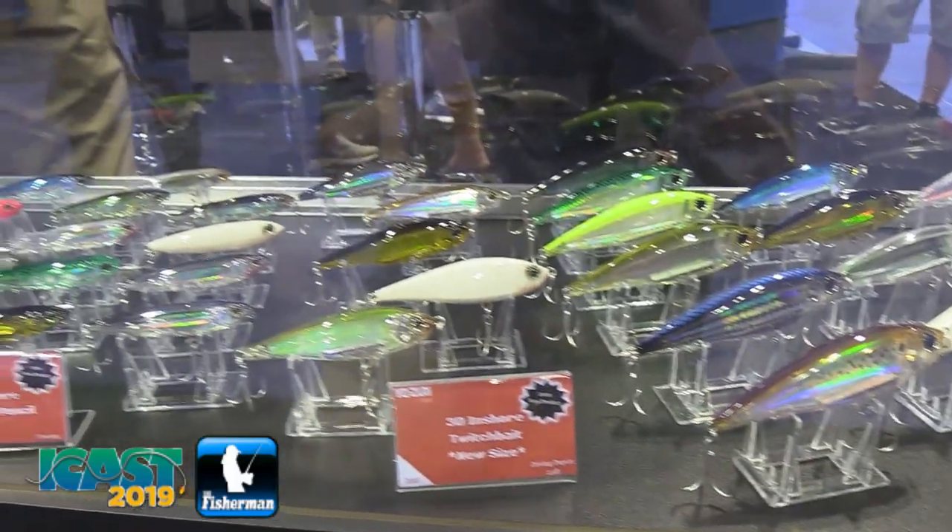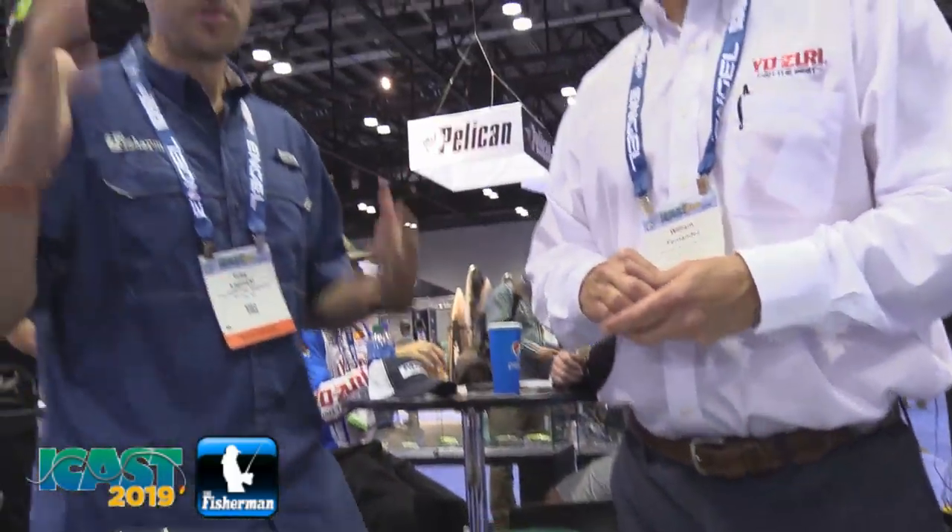They'll be available in October — perfect, just in time for our fall run to kick into gear. Excellent timing. I look forward to fishing some of these, thanks for the info.